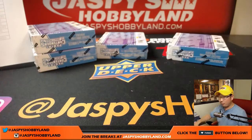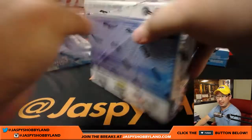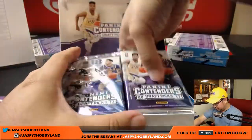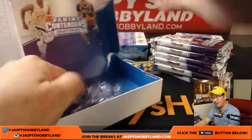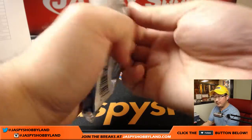We're almost there folks — four boxes to go, good luck everyone. A lot of autographs to go — 24 autographs left, a lot, plus parallels. You never know what can happen.